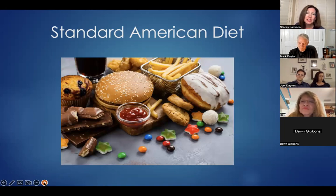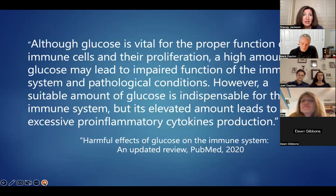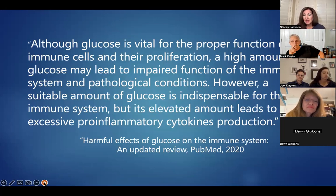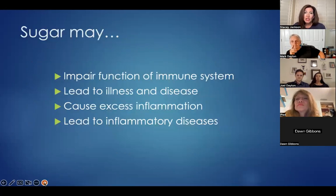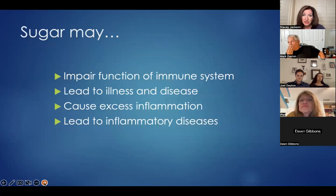One study on PubMed published in 2020 found that although glucose is vital for proper function of immune cells and their proliferation, a high amount of glucose may lead to impaired function of the immune system and pathological conditions. A suitable amount of glucose is indispensable for the immune system, but its elevated amount leads to excessive pro-inflammatory cytokine production. So our bodies do need some healthy sugars, but too much causes inflammation. Excess sugar can impair immune function, lead to illness and disease, cause excessive inflammation, and lead to inflammatory diseases.